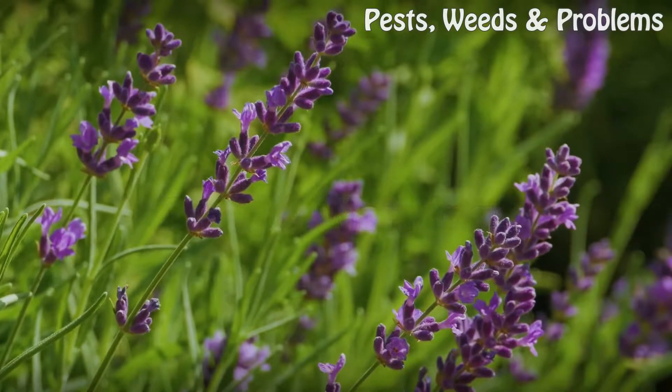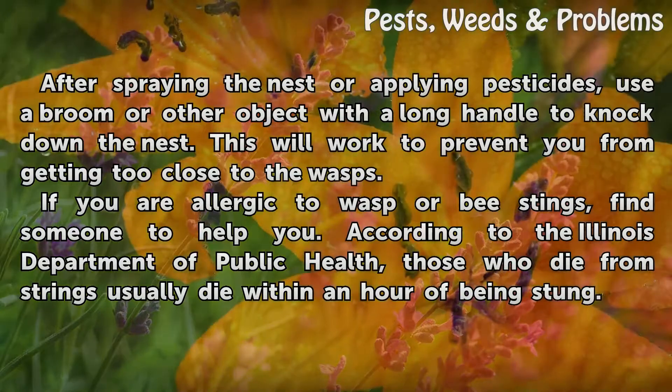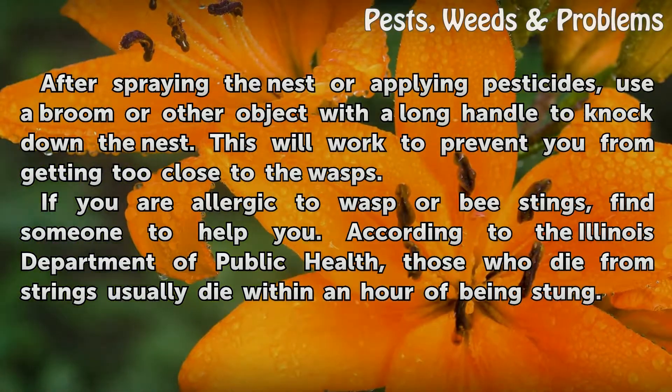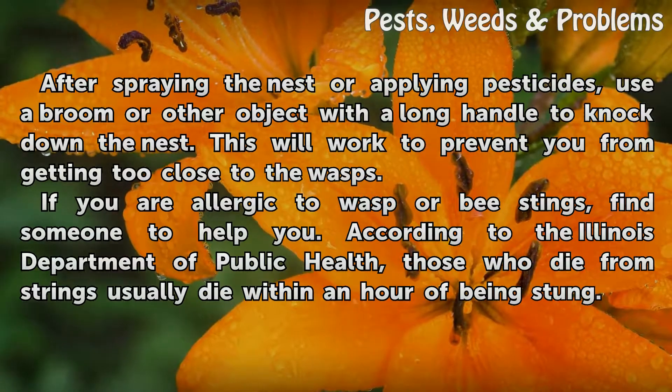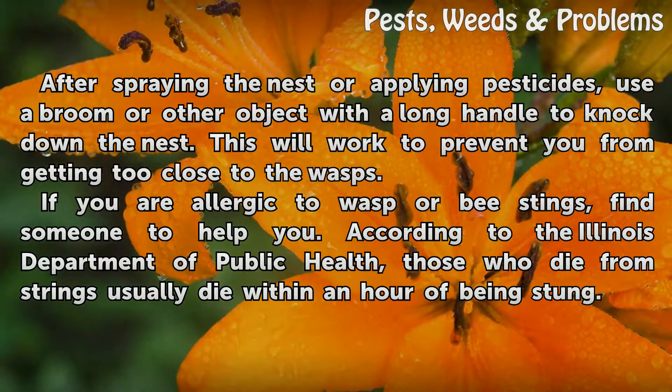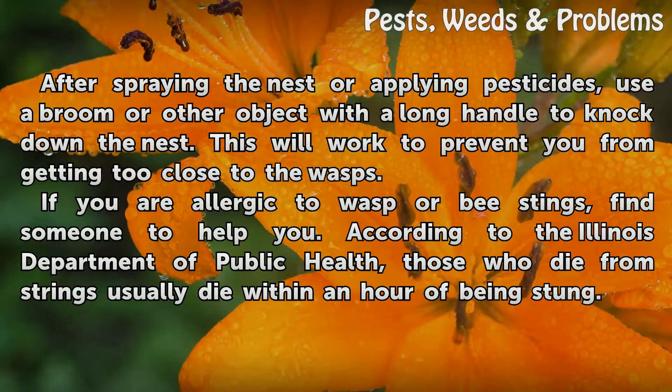Tips and warnings. After spraying the nest or applying pesticides, use a broom or other object with a long handle to knock down the nest. This will prevent you from getting too close to the wasps. If you are allergic to wasp or bee stings, find someone to help you. According to the Illinois Department of Public Health, those who die from stings usually die within an hour of being stung.